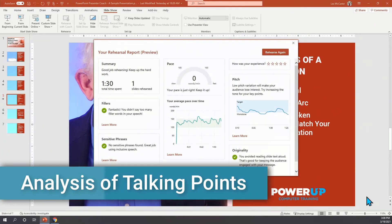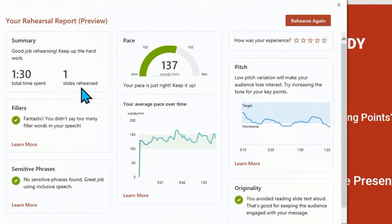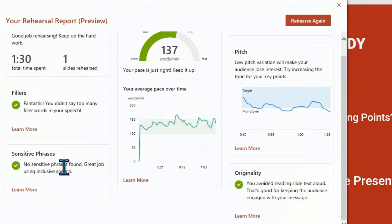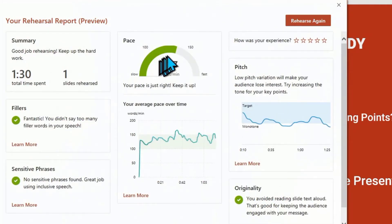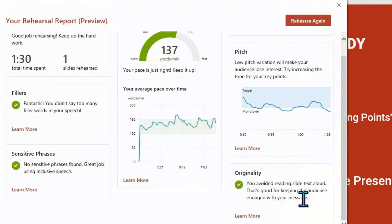Let's see how that turned out. Now looking through here — once again, 90 seconds, maybe a little long, and I rambled a bit, but I did cover all the points because I had an idea of what I was speaking. I had no filler words and no sensitive phrases along the way. My pace was once again at a pretty good level, and you can see here it's a little more consistent than what we had in our previous one. The pitch kind of went up and down, so there was a variety to it. And I did avoid reading the slides out loud. Let's rehearse and go on to the next one, which is going to be our final presentation.